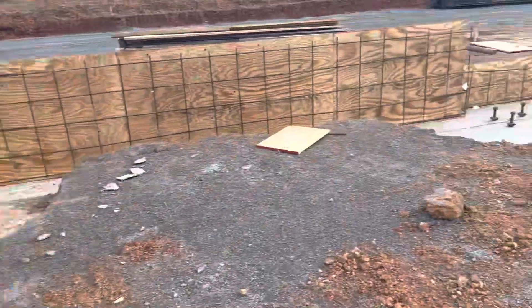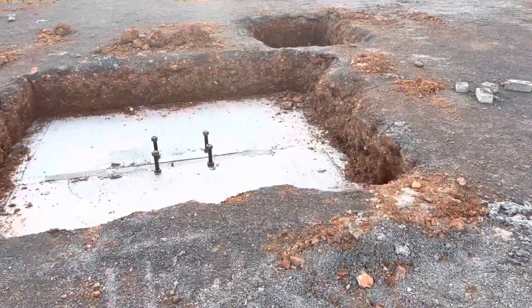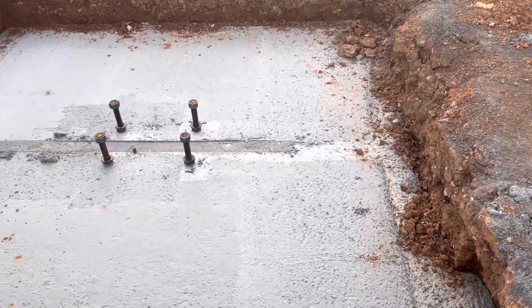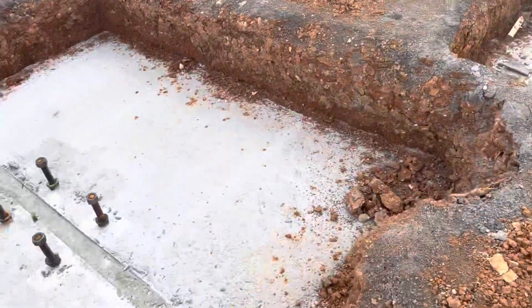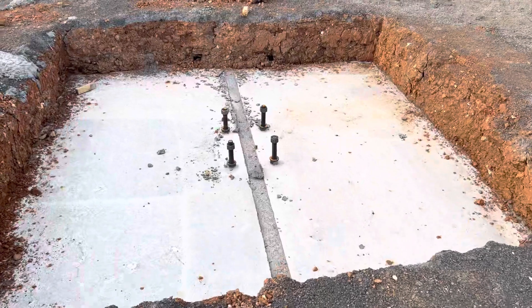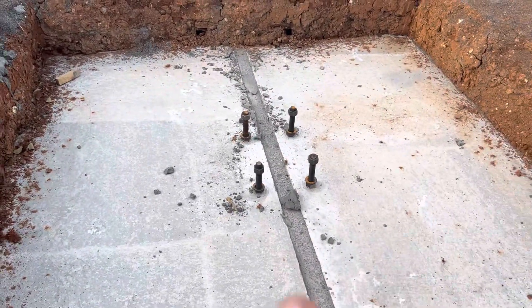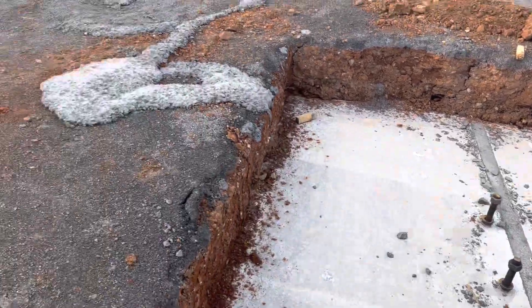Okay guys, after we put the concrete for the interior footing, everything is set per drawing. And you can see all the elevation is minus 12 inches.